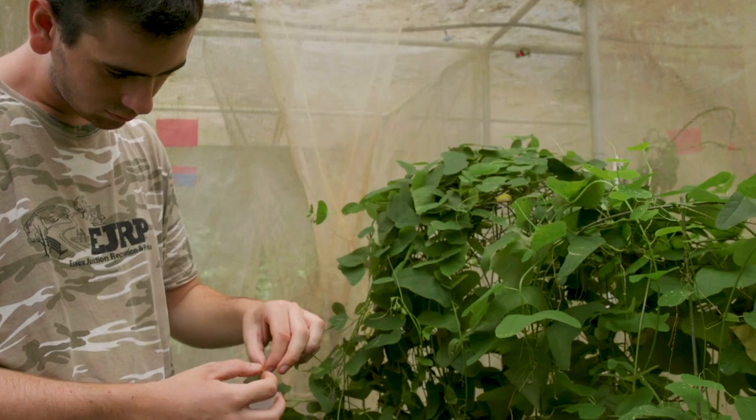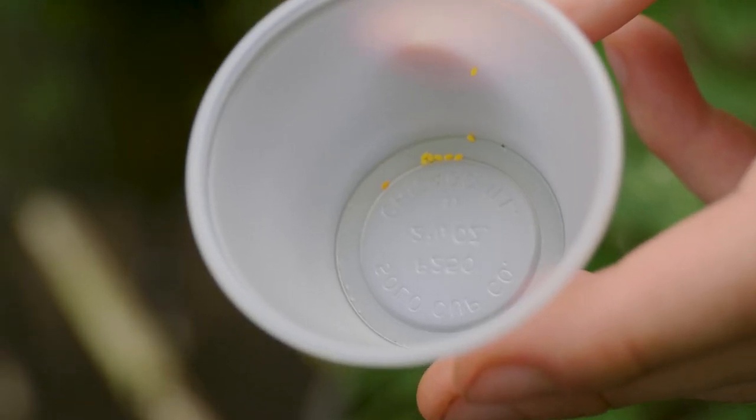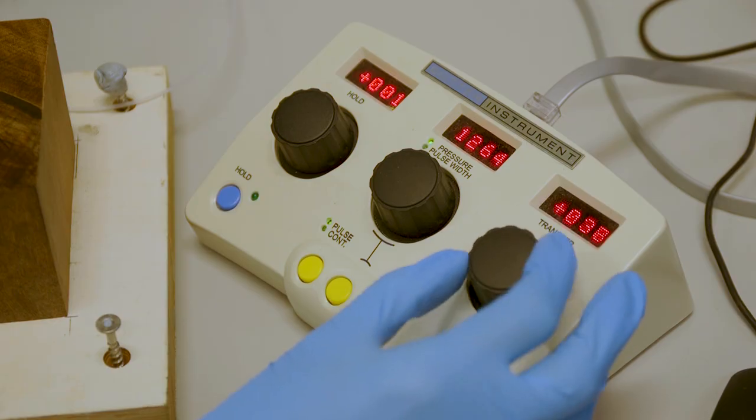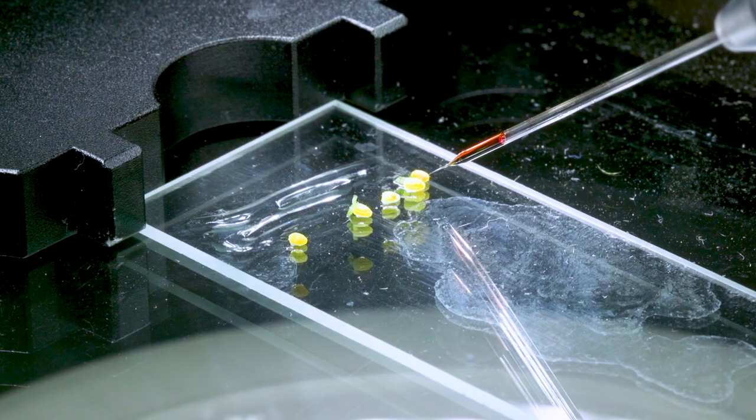We decided to focus on a specific gene in Heliconius called Wintay, that gives the instructions for the shapes and boundaries of colors on the wings. We used a powerful new technology called CRISPR to remove the gene, and asked: how did the pattern change?